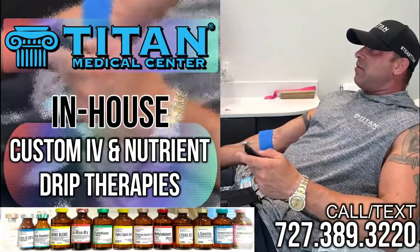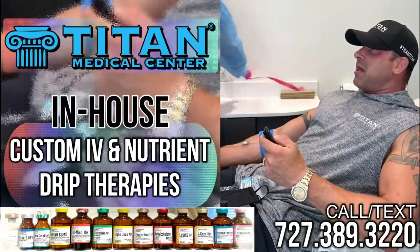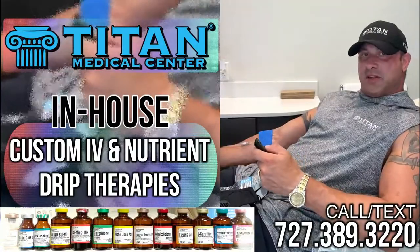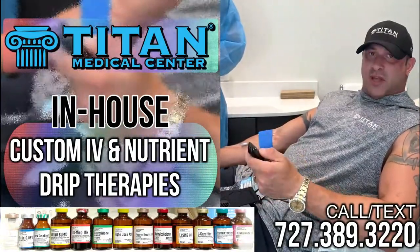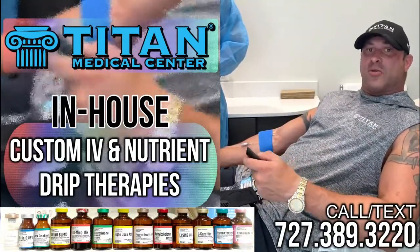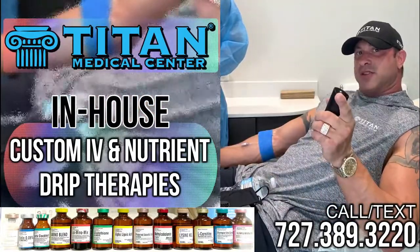I hope you guys will take advantage of the IV therapies here at Titan Medical Center. If you have any questions or concerns, please don't hesitate to give us a call or text at 727-389-3220. Set up your IV therapy at Titan Medical Center today.